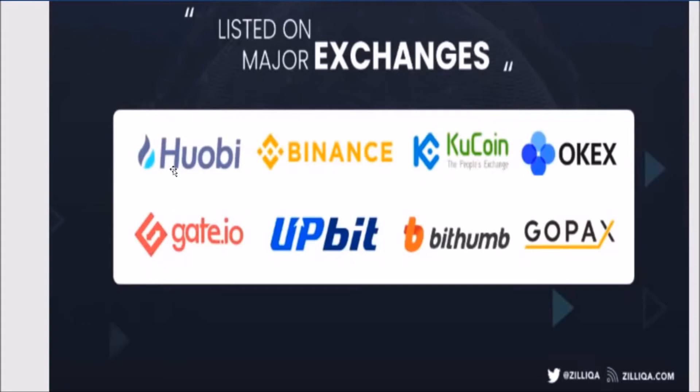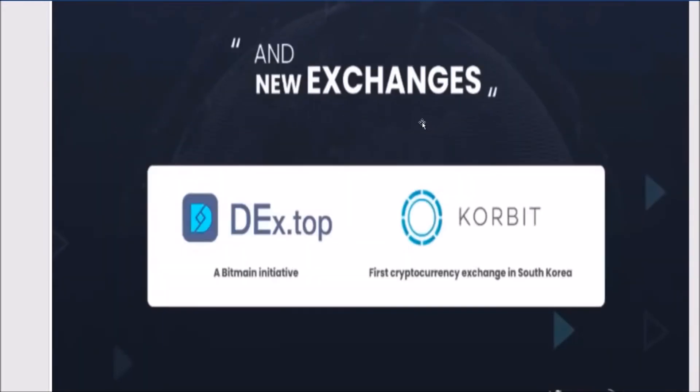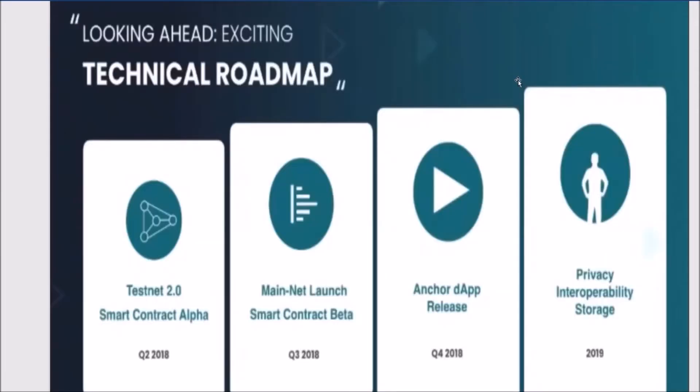Zilliqa is listed on most major exchanges — from Huobi to Binance, KuCoin, OKEx, Gate.io, Upbit, Bithumb, and more. You can go to CoinMarketCap to check out the whole list. As of May 25th, Zilliqa was just added to two new exchanges: Switcheo, which is a decentralized exchange where clients can trade directly from their wallet, and Cobinhood — the first cryptocurrency exchange in South Korea.